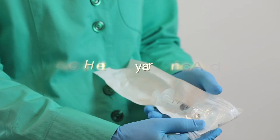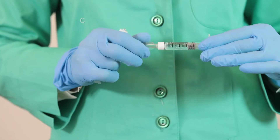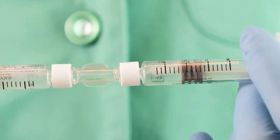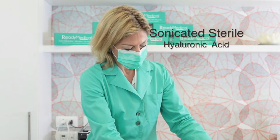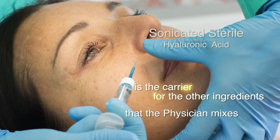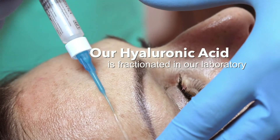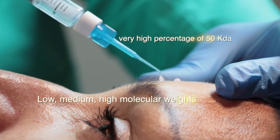The common ingredient of all products is a special sonicated yarulonic acid that is to be mixed with other sterile active ingredients by the physician right at the moment of administration. Our yarulonic acid is fractionated in our laboratory with an ultrasound sonicator into low, medium, and high molecular weights without using any chemicals.